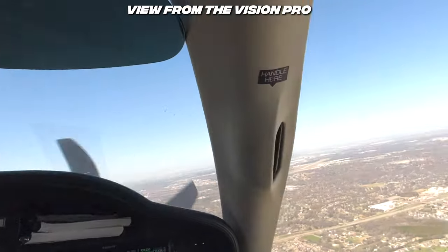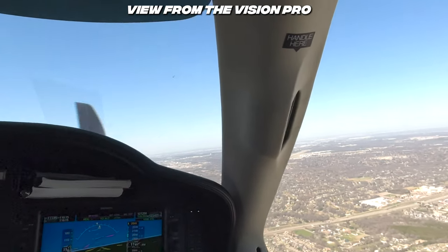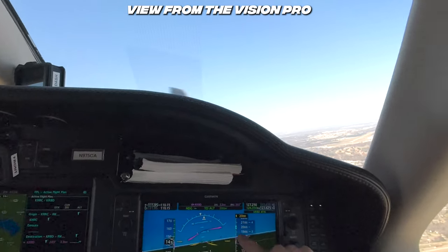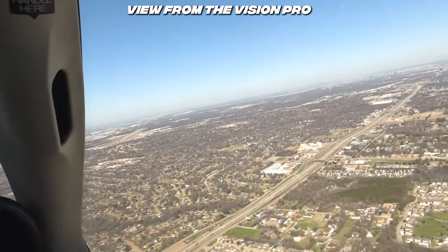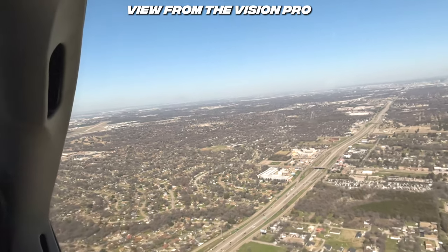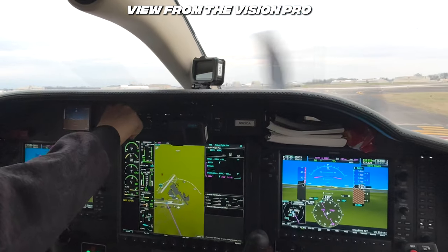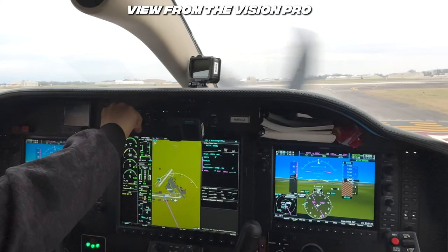If the battery dies or the whole thing goes wonky, it's just a black screen you're looking at on short final or during takeoff — very unsafe. And I think the typical general aviation pilot doesn't think through all of these things on a regular basis, and there aren't any checklists or steps when it comes to the Apple Vision Pro. There might be in the future.